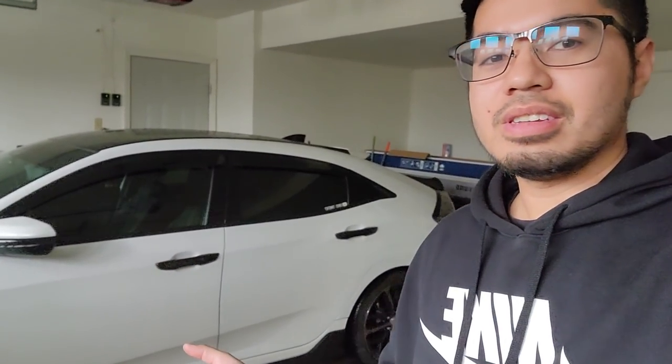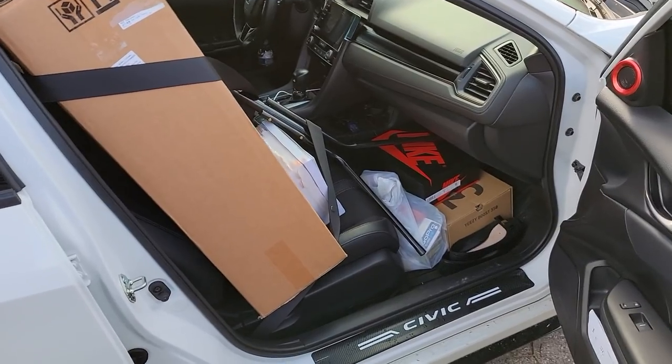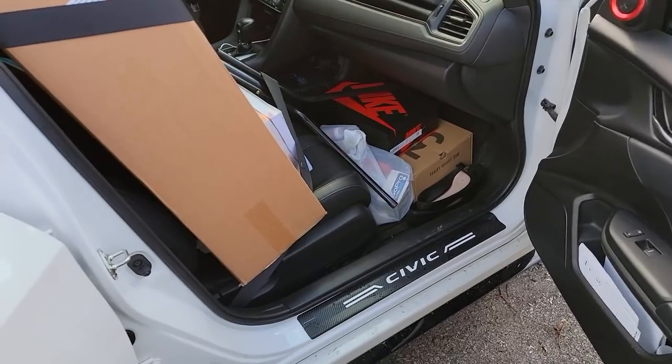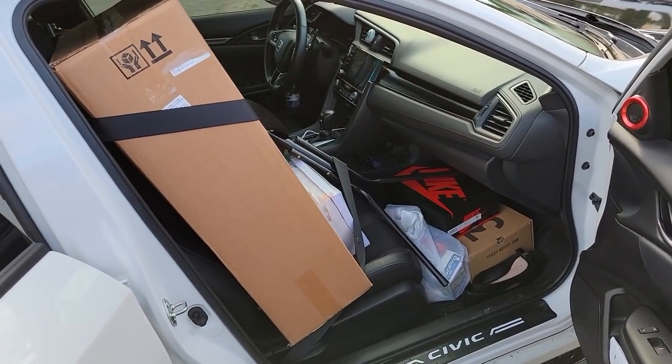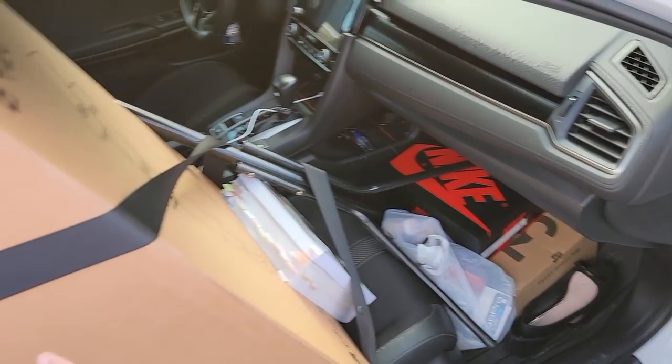The FK7 is still going to be on the channel, but you're not going to be seeing it for a while. Just to give you guys a quick idea of how much space this car actually has and how much stuff I'm able to carry — as you can see, I have two shoe boxes down there along with other stuff.